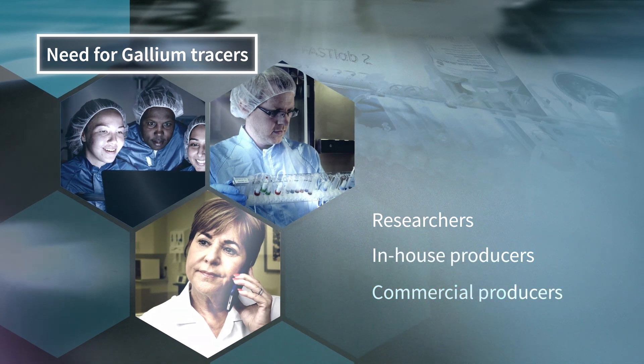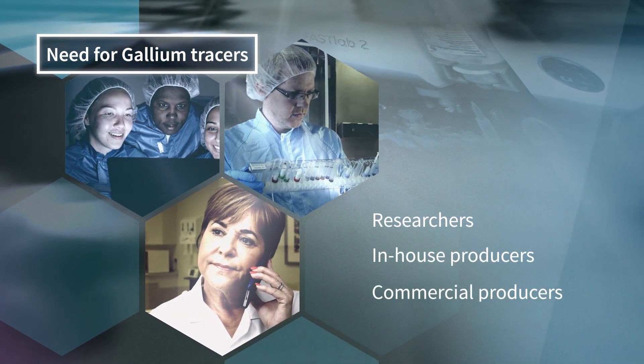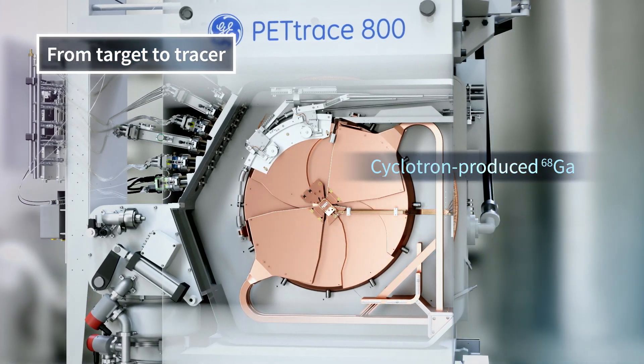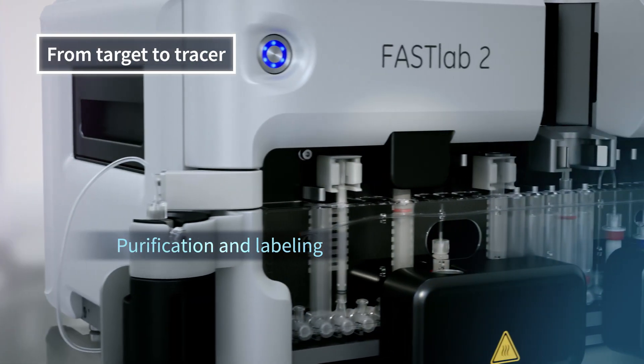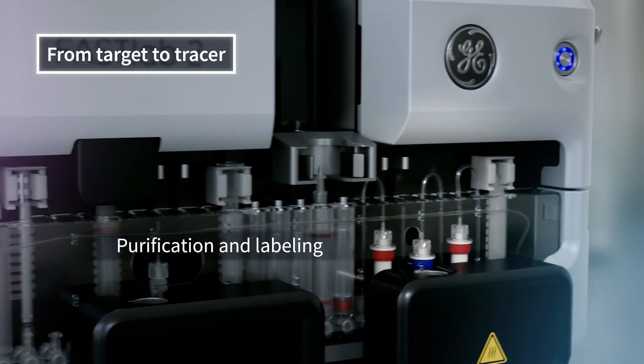As the clinical and research need for gallium increases, GE Healthcare has recognized the importance of meeting this demand. We do it through on-demand cyclotron produced gallium tracers. It's reliable and delivers consistent yields, and it's available in a plug-and-play cassette solution.